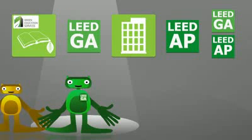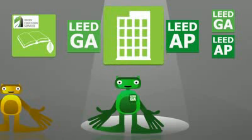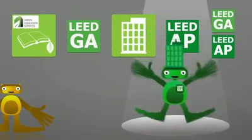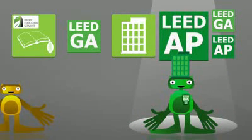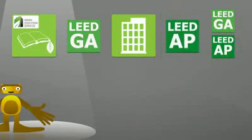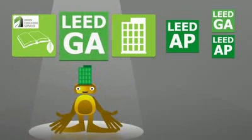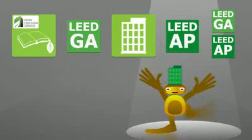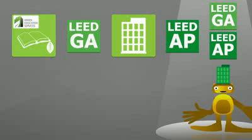If you would like to move on to the LEED AP credential, you must first gain experience working on a LEED registered project. Once you get that experience under your belt, you are eligible to take the LEED AP exam. Now, if you do have experience working on a LEED registered project within the last three years, you can either split up the exams in separate testing sessions — taking the Green Associate first, followed by the AP exam of your choice — or you can register to take the LEED AP combined exam, taking both exams on the same day.